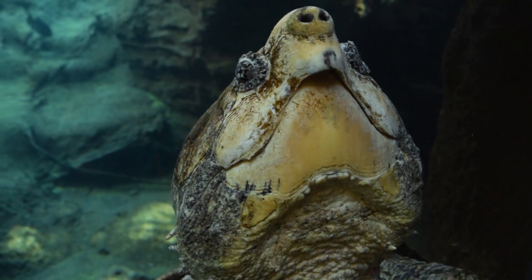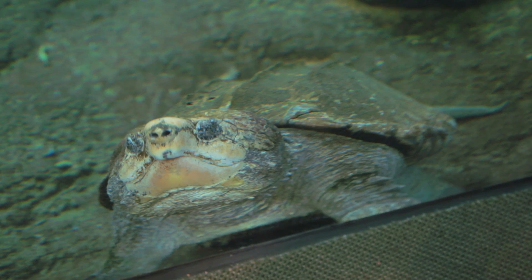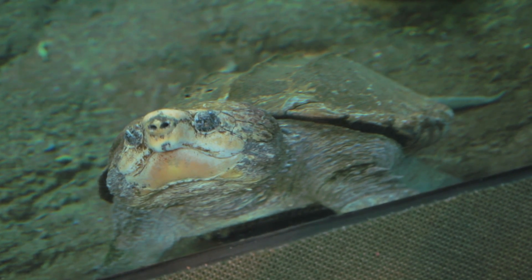So I'm just chilling here with this alligator snapping turtle. He's coming up to say hi, which is pretty cool. These guys can get to be up to 150 pounds and can live for over 150 years. Unfortunately, they are about to be listed as federally endangered because people used to trap them and eat them.